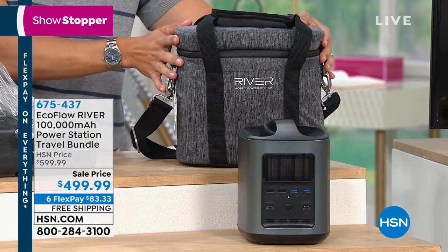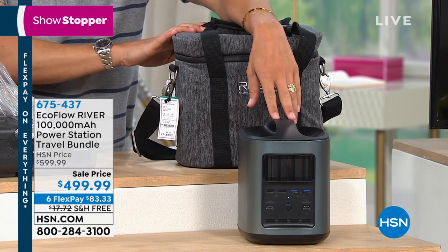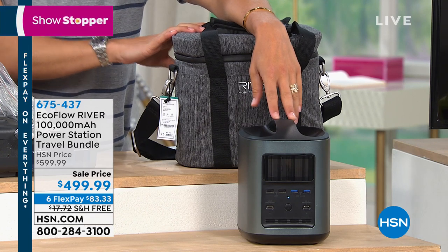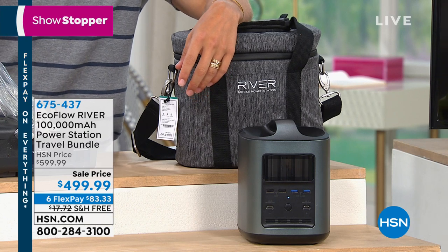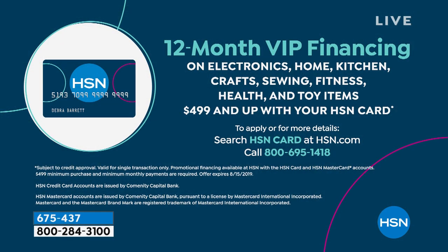This portable powerhouse can be used over and over again with nine different ways to plug in, whether it's a three-prong grounded plug or USB devices. Today's offer for Father's Day: the second-generation EcoFlow River Station with all the extra cables and a $60 carrying case for only $499.99 — that's $100 off, and about $160 off if bought à la carte elsewhere. Available on six credit card payments or 12 payments with an HSN card, making it about $41 per month.